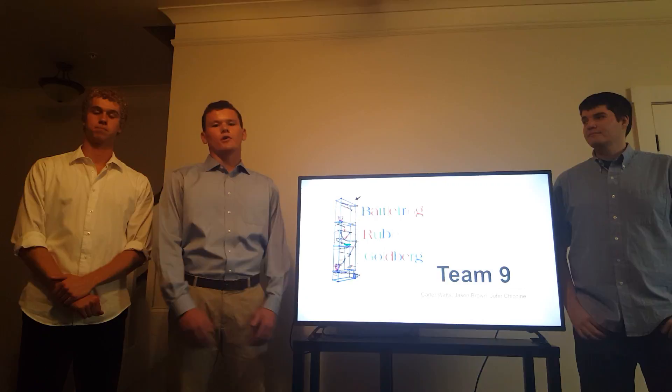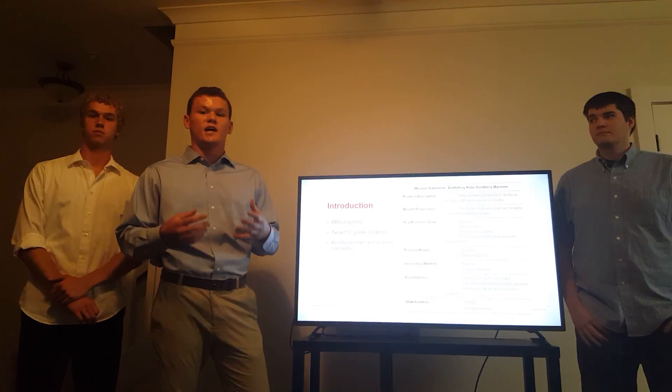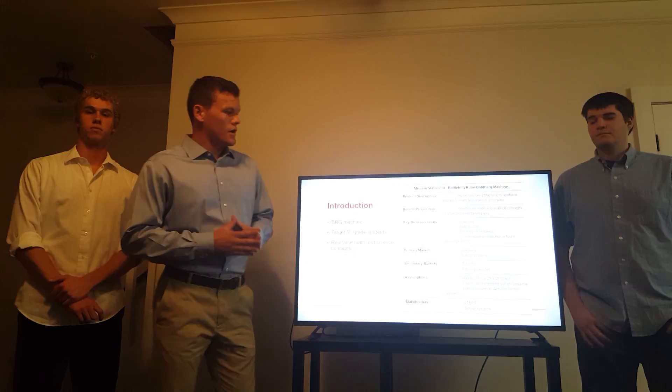Hi, I'm Dr. Jason Moran and I'm Carter Watts. We're Team 9, tasked with creating a Battle for All Groove Goldberg machine. This machine is going to be produced to target fifth grade students to reinforce concepts of math and science in a fun and interesting way.